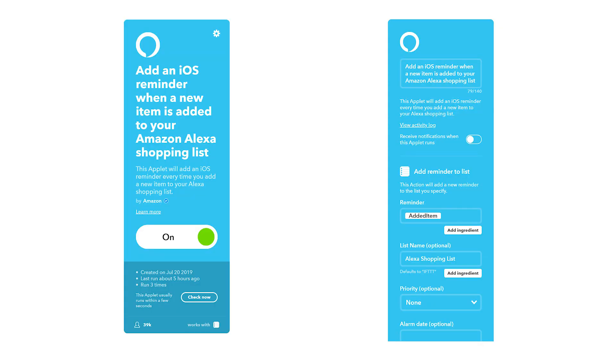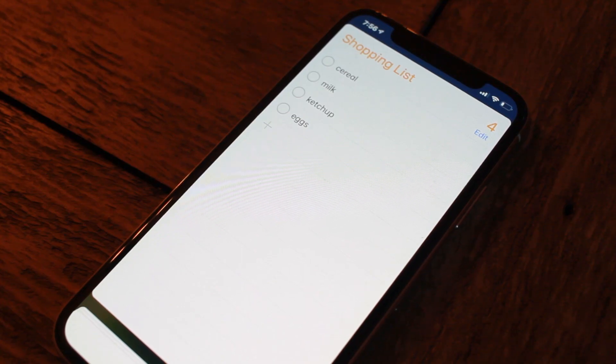The first one on the list — we're going to check out how to sync your Alexa shopping list to your iOS reminders. Every time that you add something to your Alexa shopping list, it syncs up with your iOS reminders. So if you're around the house and you remember that you have to get anything at the store, at Amazon, or whatever else, you can just simply ask Alexa to add something to the shopping list and it will actually add that particular entry in sync with your iOS reminders.